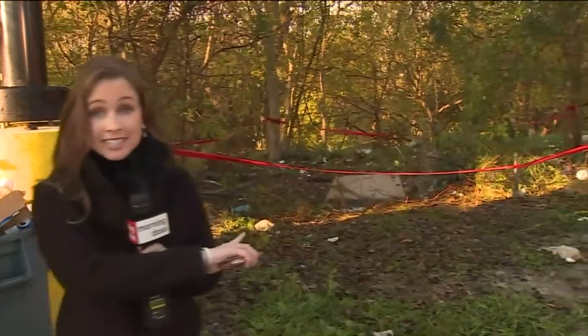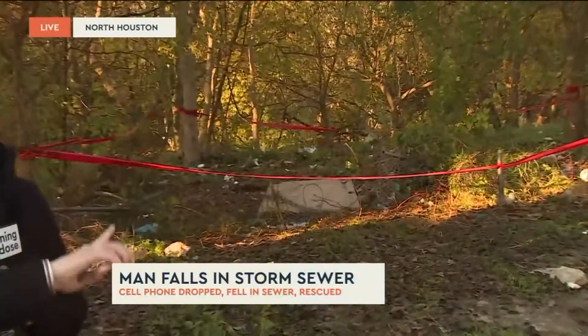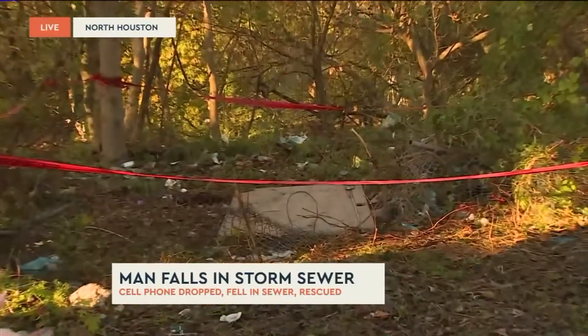That's the storm drain this guy fell into. We're at the very back of a parking lot at a Loves truck stop off Patton Road. You can see there's still some law enforcement on scene this morning. This all started last night — DPS was working with the Harris County Sheriff's Office on a joint task force robbery investigation.